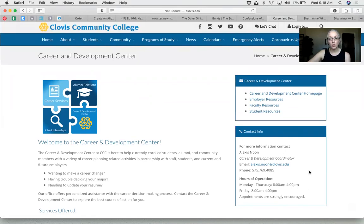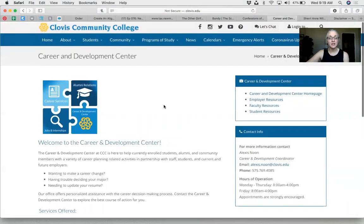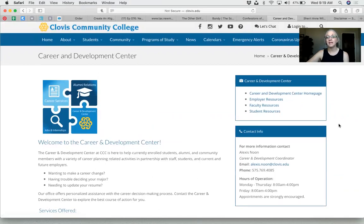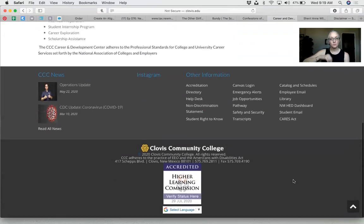I do like the contact info and hours of operation right here. Kit noticed something — is it 'Canvas login' or 'Campus login'? Kit is a C personality, so she's going to catch those things. It is Canvas — the student portal they use to access courses. That's a really good catch.